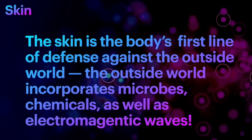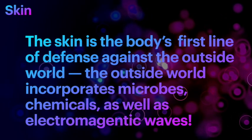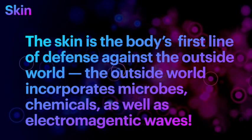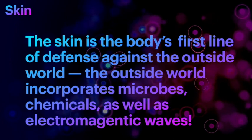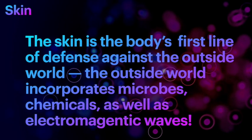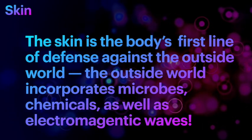This skin is the body's first line of defense against the outside world — all the microbes, the single-cell bacteria, the viruses, the fungi which are all around us all the time, as well as chemicals and electromagnetic waves.